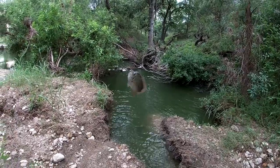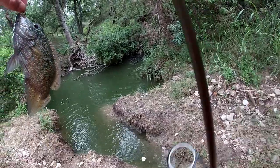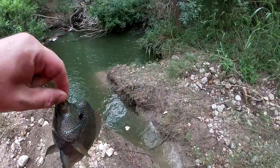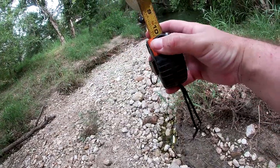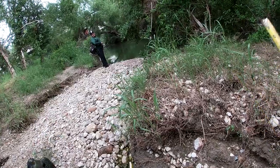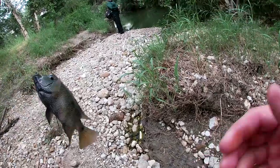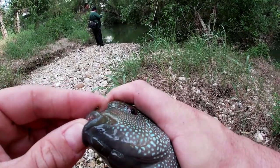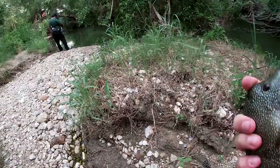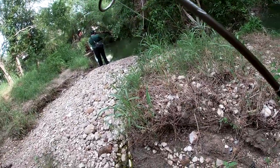That is a trophy cichlid right there. I don't think I can submit anything for a record from here though. Just shy — nine inches is trophy class and he's eight and three quarters. Big old male bruiser with that bump on his forehead. Never caught a cichlid here before.